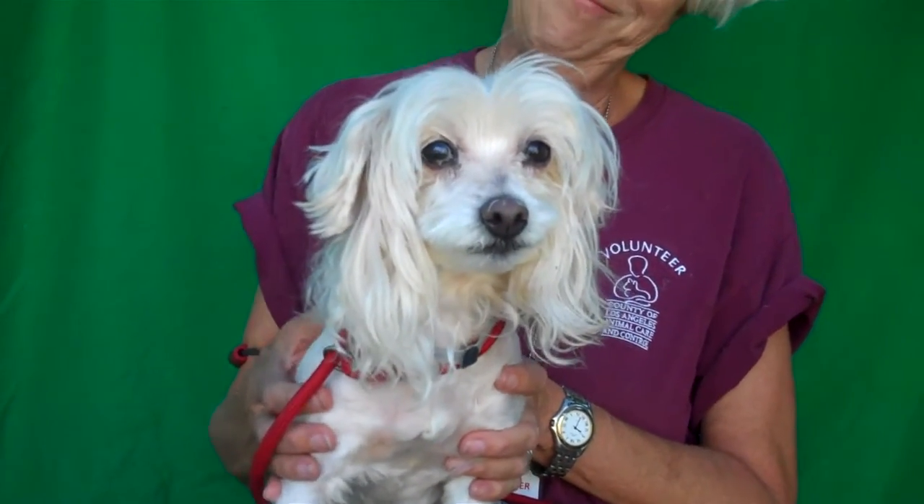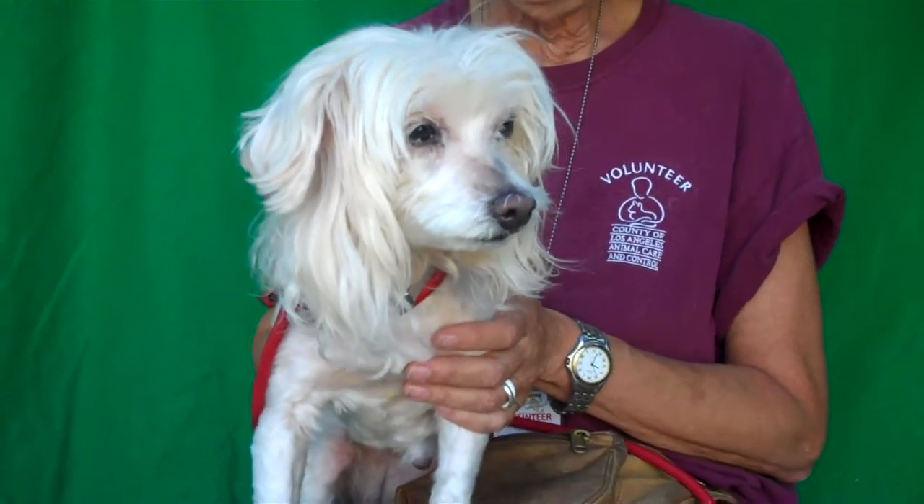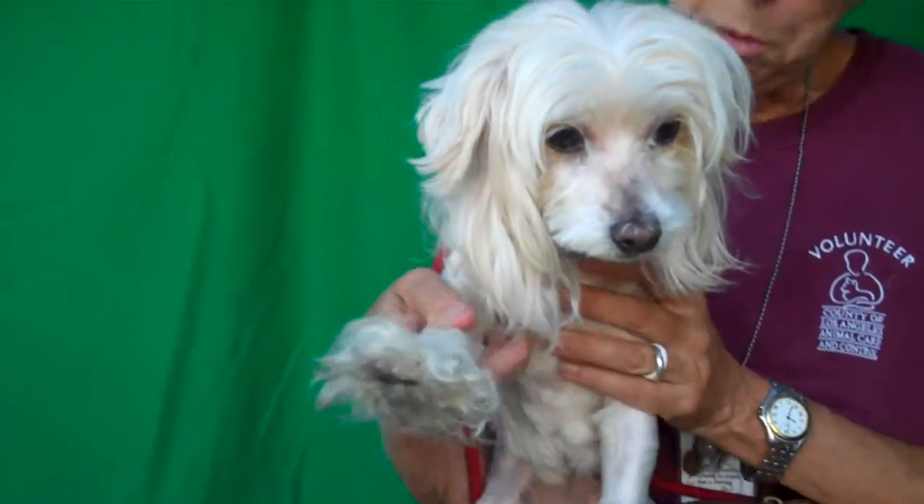She is just a beauty and so sweet. If you would like to meet her — and we hope that you do — come on down to the Baldwin Park shelter. Ginger is waiting for you and she would love to go home. She's available now.